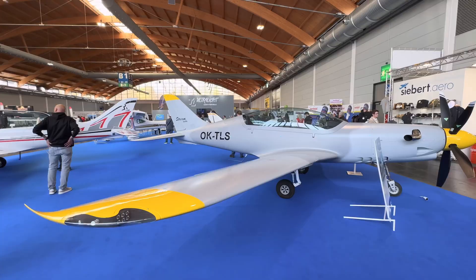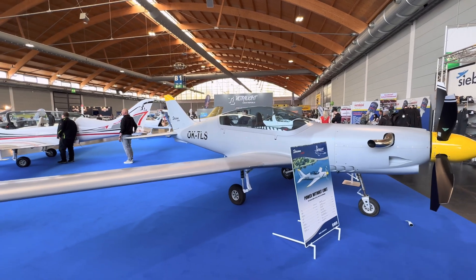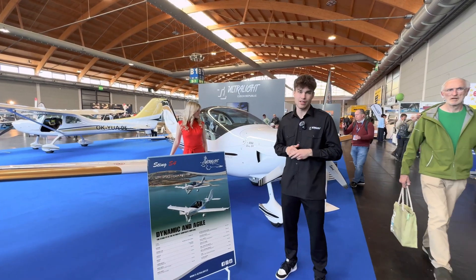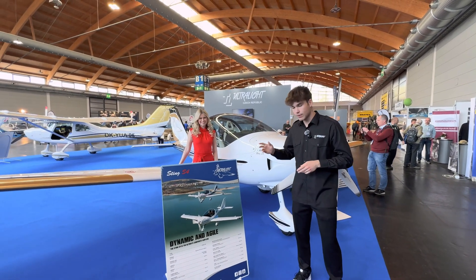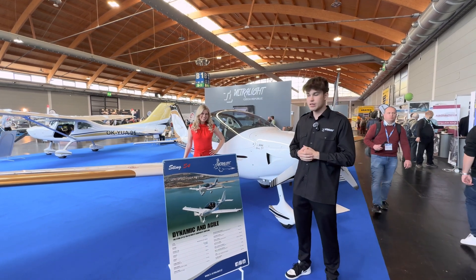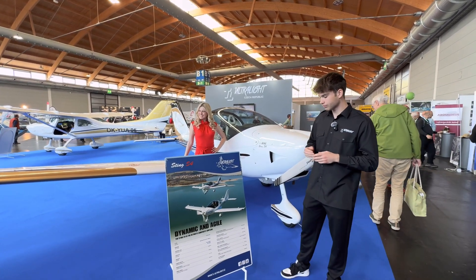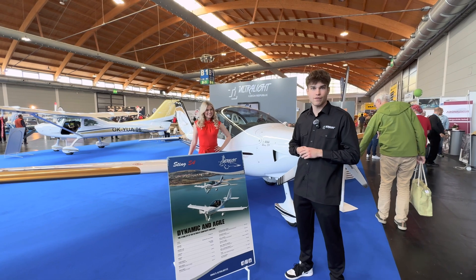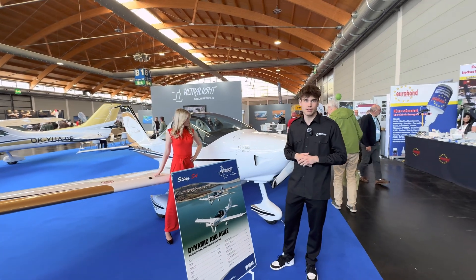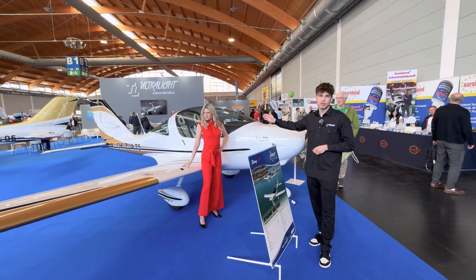New pilots can train on this. This one is an ultralight — it is our Sting S4. This one comes with our custom-made propeller, the Powermax, which we made in our factory. The engine is the 912 ULS. The flight range is 1,400 kilometers, cruising speed is 200 kilometers per hour, fuel burn is around 12 liters per hour, and in the baggage area you can put around 25 kilograms.